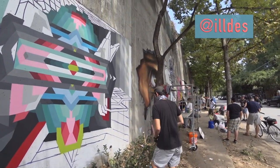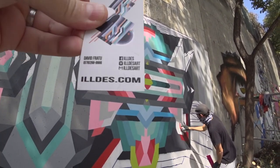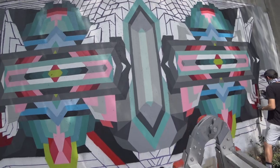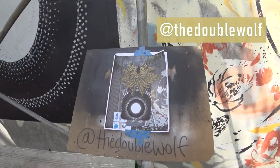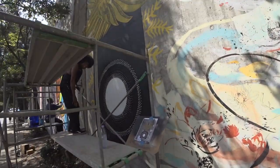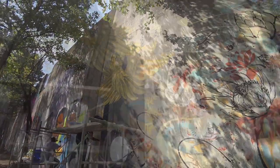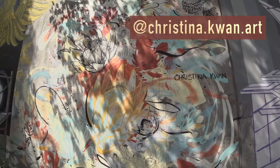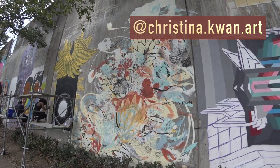We've got Illdes currently working on his mural here. You can find him at I-L-L-D-E-S dot com. We've got the double wolf here — I'm assuming that's Instagram? Yep. Love your mural here. And he's next to what looks like Christina Kwan — a beautiful floral piece, still in progress.